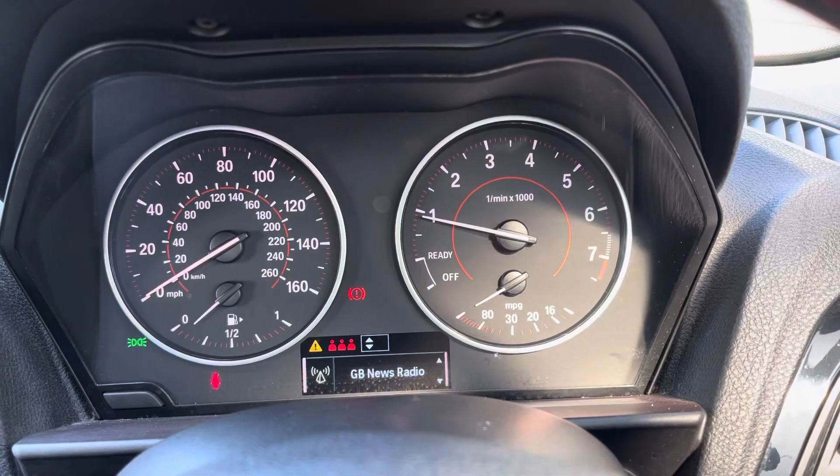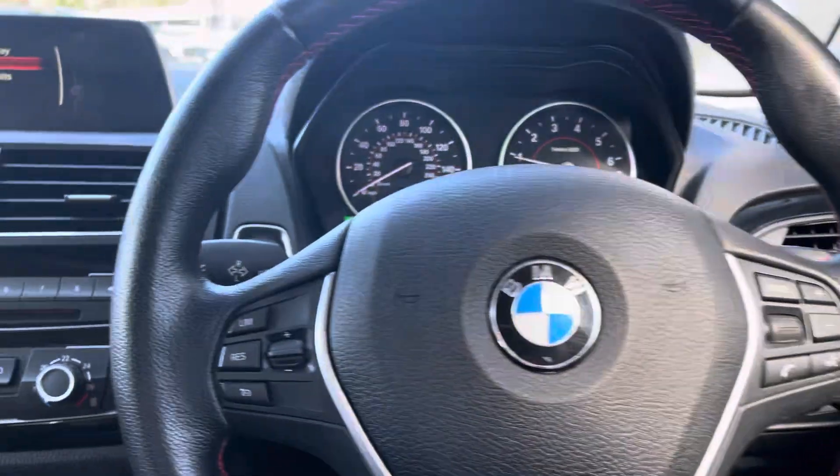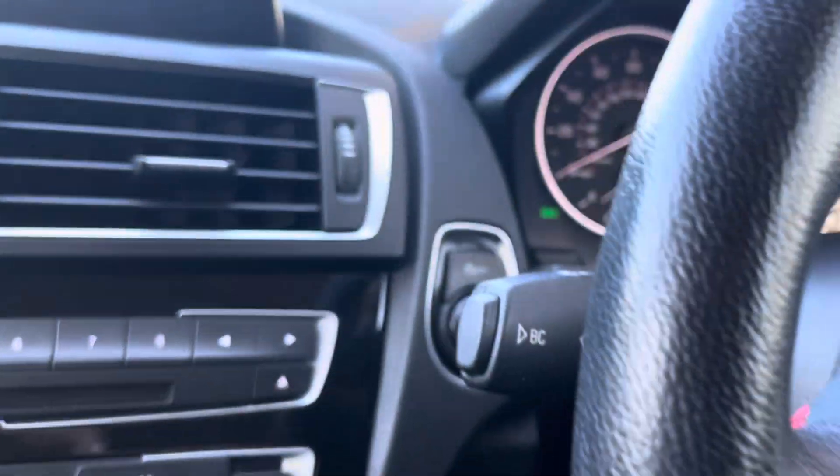Just behind the steering wheel we have the driver display screen, giving you access to your media as well as your car settings. We also have a start/stop button adding to the convenience of every drive.